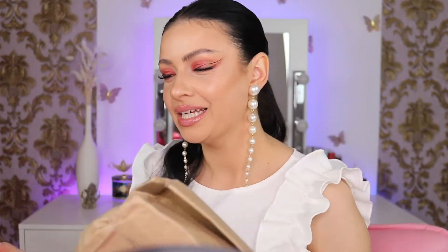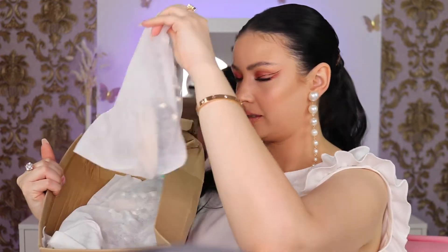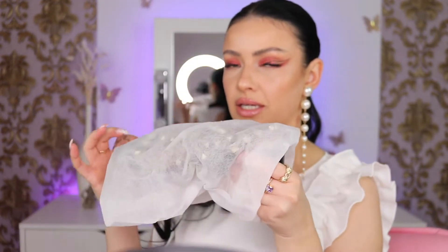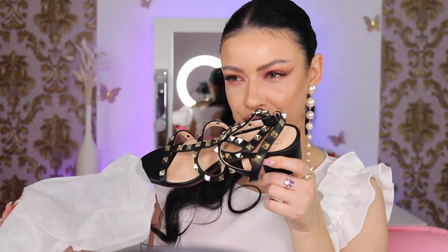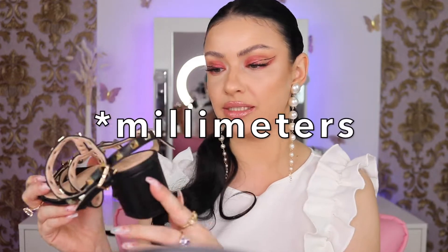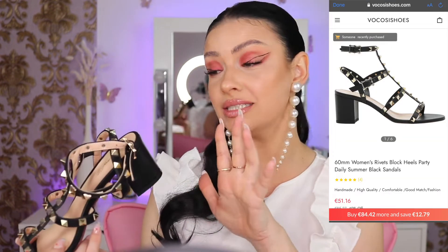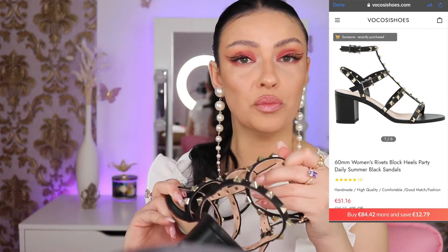The box got a little bit smashed during shipping, but that's okay. Let's see — oh, look at that, individually wrapped! I love that. They are so cute! I picked the low heel because I don't know how to walk on high heels. These are the 60 millimeter women's rivets block heels party daily summer black sandals, and right now they are on sale. With my coupon code you will save 10% off, and the more you buy the more you save.